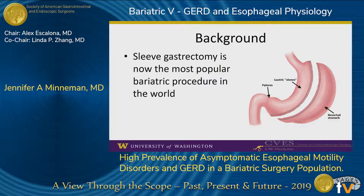In addition, patients with dysphagia after sleeve gastrectomy, even without GERD, are an incredibly challenging clinical problem.